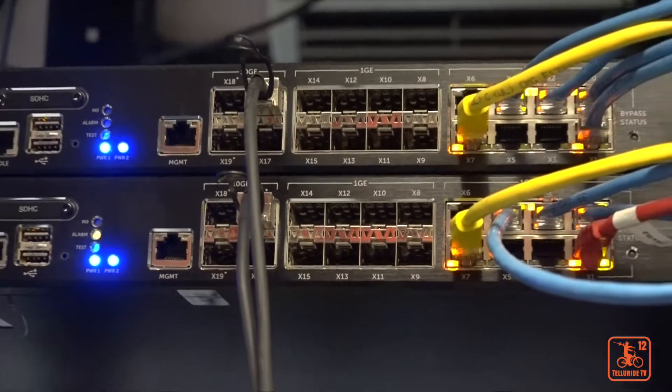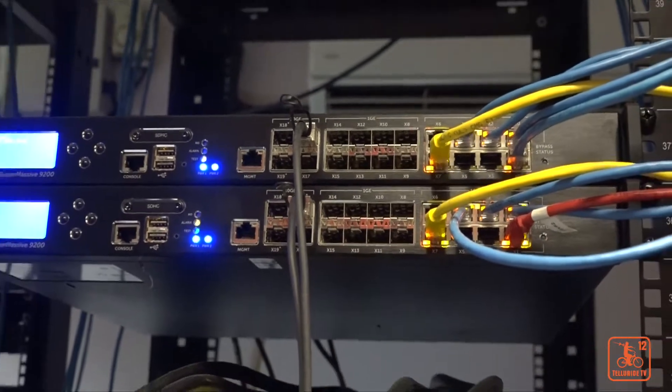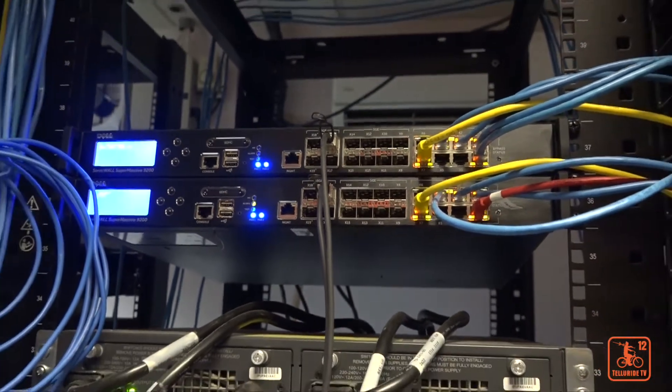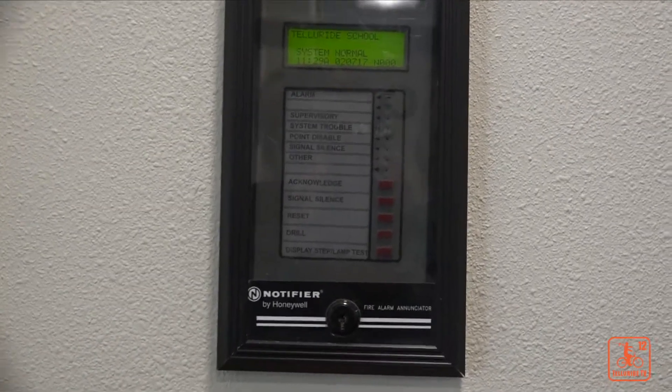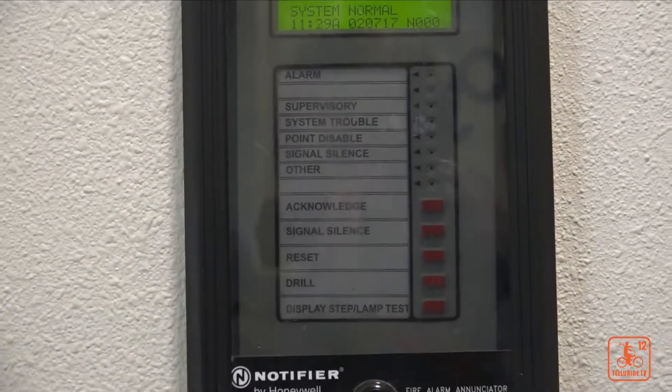We had some robust systems, but we also really needed to do a lot of work on our infrastructure — what I call the blue wire stuff. That's network and servers and security. We've gone to automated doors and different things like that, really just kind of an industry standard for educators.